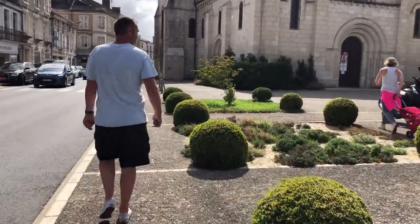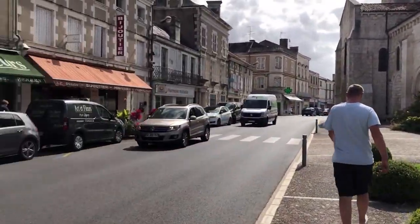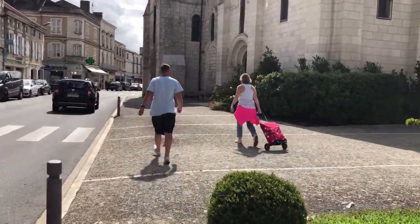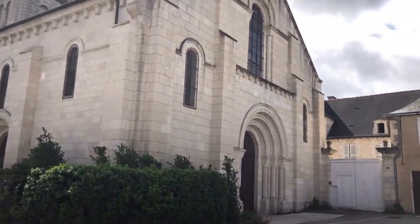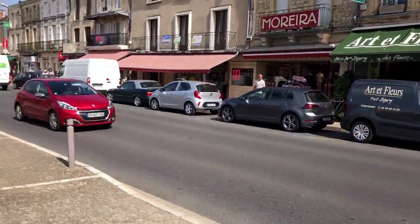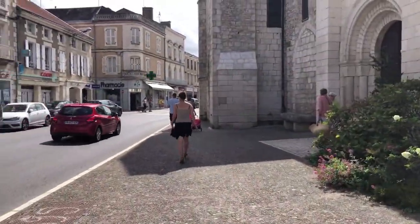If you ever come here to central France, these little towns are absolutely a must-visit because it really gives you the idea of what France is like. I'd say most of France is very similar no matter where you go, so all the towns big or small look very similar.